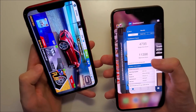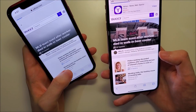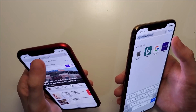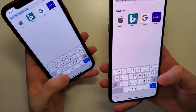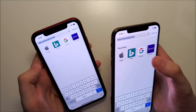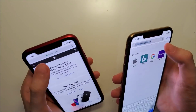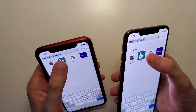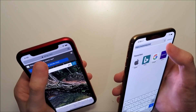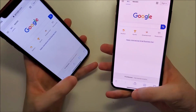Next let's do Safari. A bit faster there. I'll clear the web history for them. Let's go to the Apple website - very, very close there. Pretty similar results for Safari.